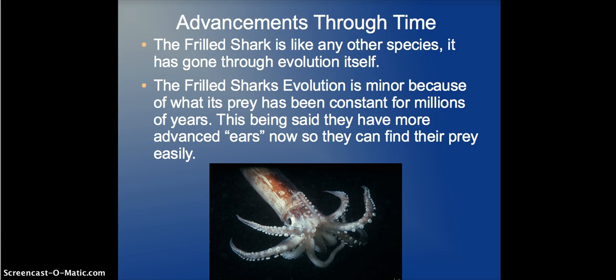So, advancements through time: the Frilled Shark, like any other species, has gone through its own evolution. Its evolution is minor because its prey has remained constant for millions of years, so they really need no major evolution. That said, there is still an ongoing back-and-forth — as you may know from biology, prey will sometimes evolve to escape faster or be smarter, and the shark evolves in response. The Frilled Shark has evolved to have more sensitive hearing, through what I explained earlier as its lateral line system.